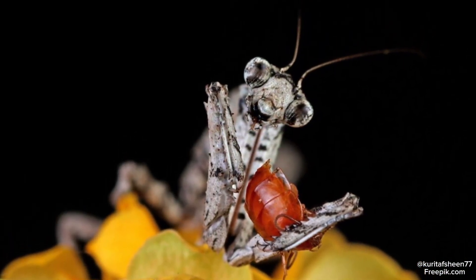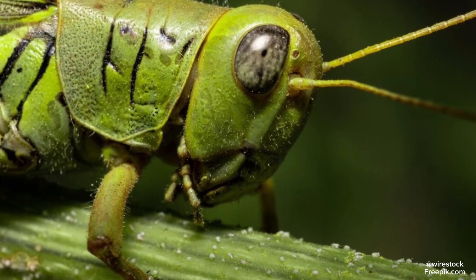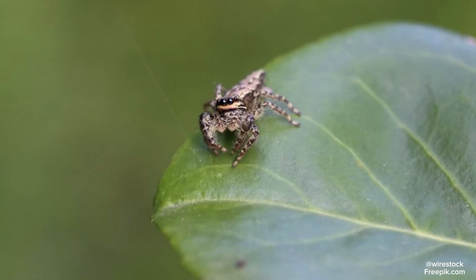They often hunt unexpected targets like crickets, grasshoppers, and beetles, and sometimes even spiders and lizards.